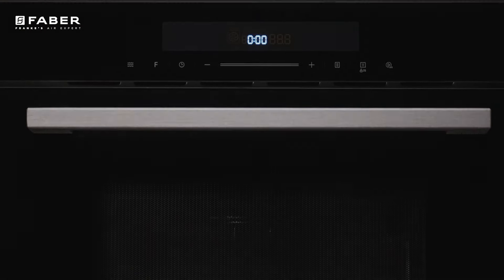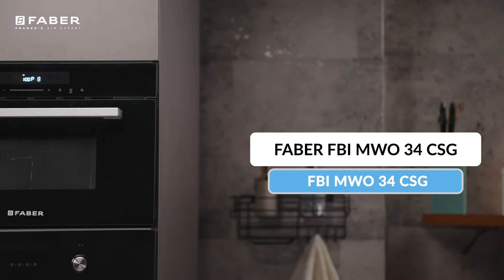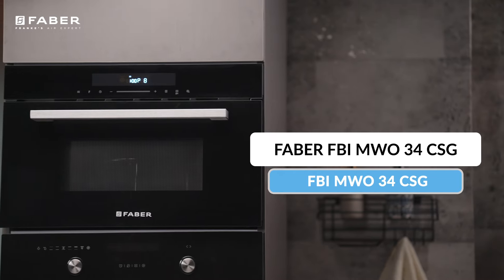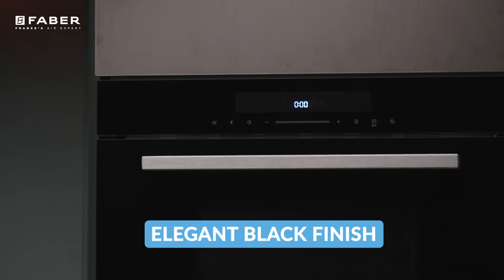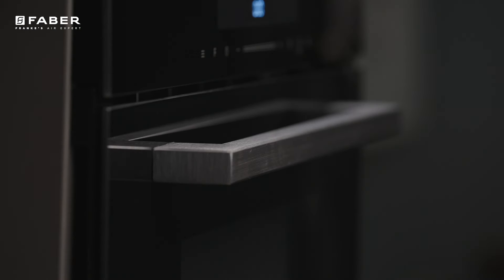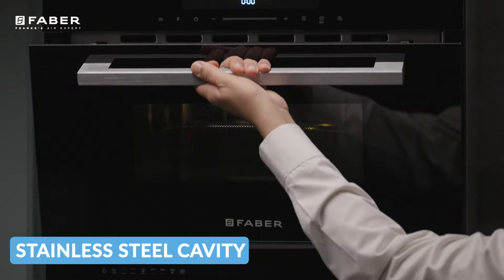Enter the world of culinary mastery with our cutting-edge microwave oven, where speed meets precision to bring your kitchen to life. This Farber's 34L microwave oven makes your kitchen look futuristic. Its black finish makes it elegant, and the stainless steel cavity gives it the safety and strength required for wall mounting.